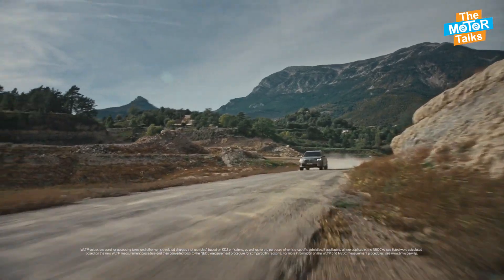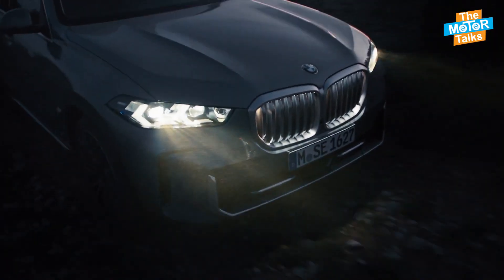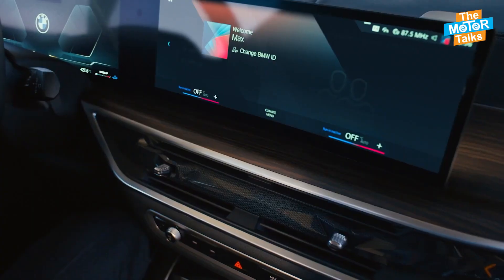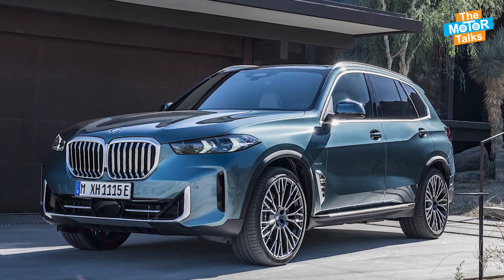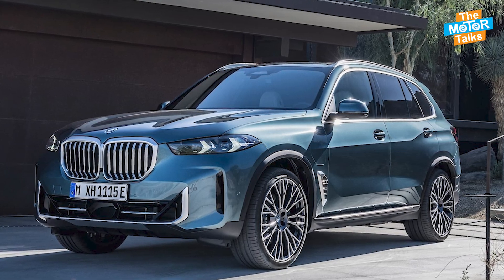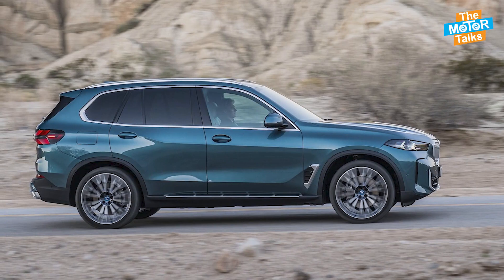The exterior of the 2024 BMW X5 features a sleek and sporty design that reflects its agile handling and powerful engine. The front fascia features a large BMW kidney grille with adaptive sleek LED headlights and fog lights that give the X5 a distinctive and confident look.